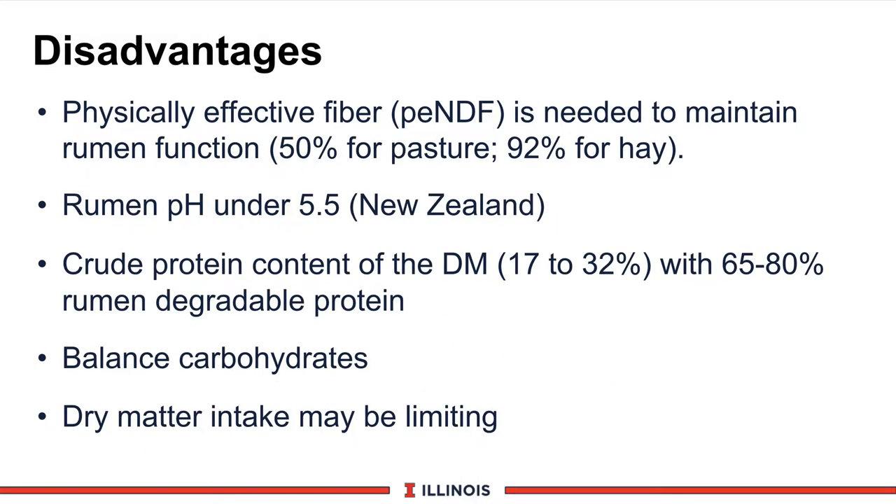There are some disadvantages one must also consider on pasture-based feeding systems. First of all, the physically effective fiber, sometimes referred to as PE-NDF, is needed to maintain good rumen function. We use a value of about 50% for the effective NDF on pastures, based on some New Zealand research. Compare that to baled hay, which can exceed 92 to 96%. New Zealand research also indicates that rumen pH generally runs under 5.5 because of high quality, high rates of passage, and high digestibility rates. The crude protein content can be very high — pastures can range from as low as 17% up to 32% — and about 65 to 80% of that protein is rumen-degradable, which means it breaks down to ammonia in the rumen and must be captured. Therefore, we must balance that carefully with carbohydrates to try to capture that ammonia as microbial protein without reducing rumen pH any lower.